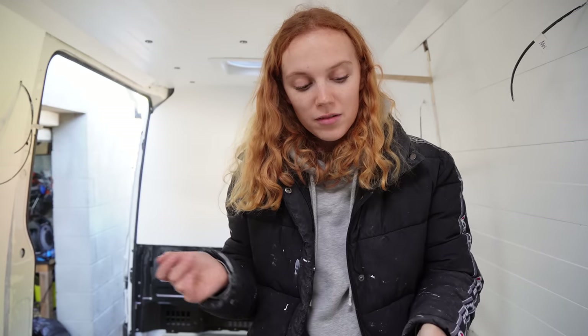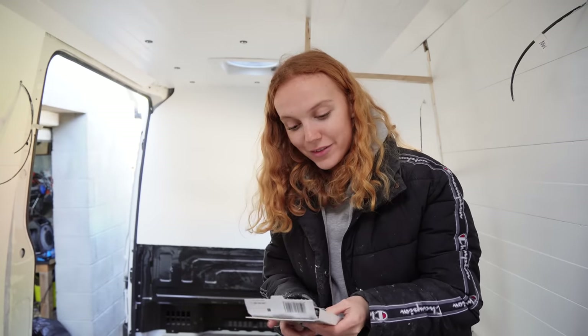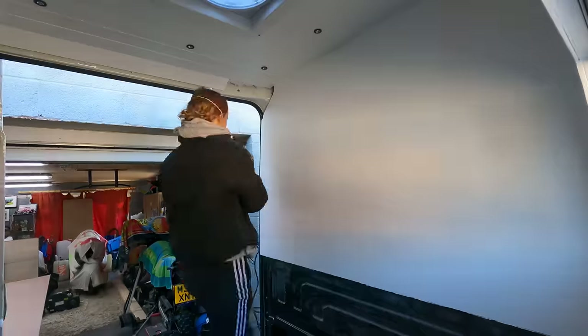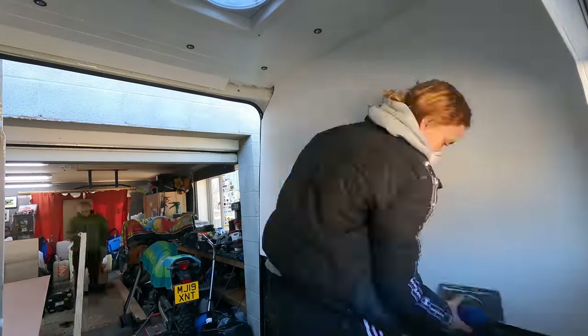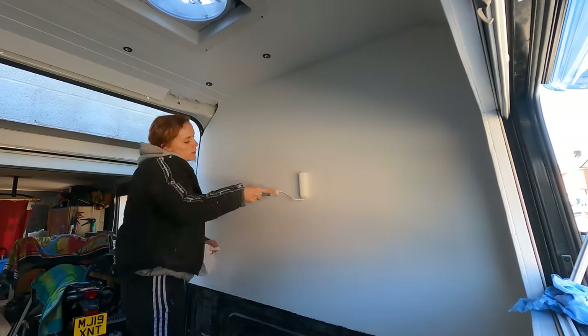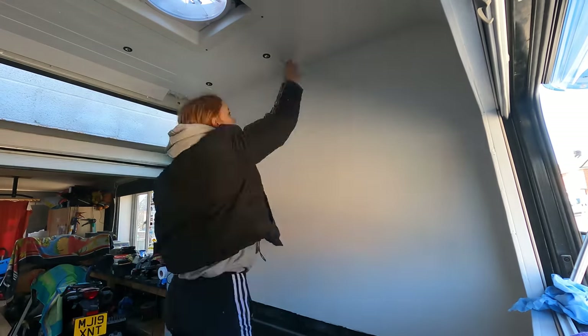Whilst Mitch is working on a few bits outside the van, I'm going to be sanding this bulkhead wall for the final time. This bulkhead piece has probably had six or seven coats of paint because I messed one layer up and put it on too thick — and it was an oil-based paint, so we had a few issues.